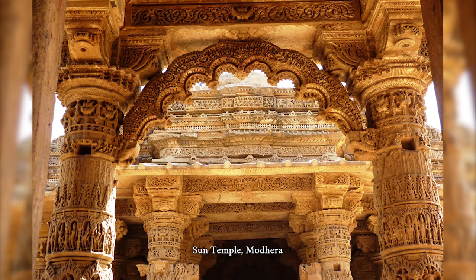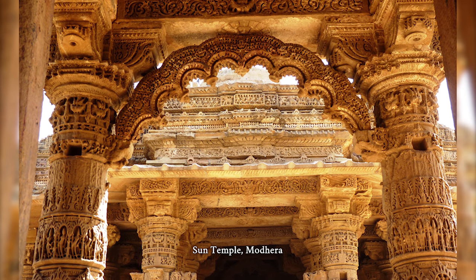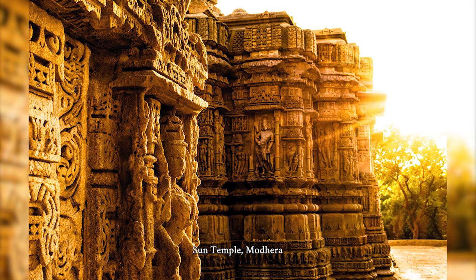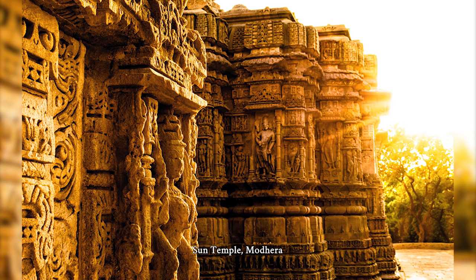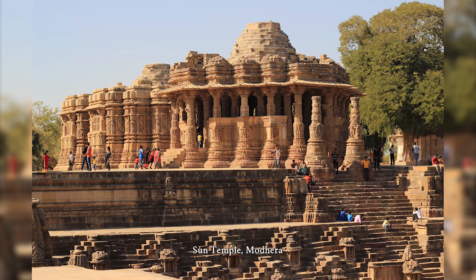The temple complex has three components: Guttamantapa, the shrine hall; Sabhamantapa, the assembly hall; and Kunda, the reservoir. The halls have intricately carved exteriors and pillars. The reservoir has steps to reach the bottom, and numerous small shrines.